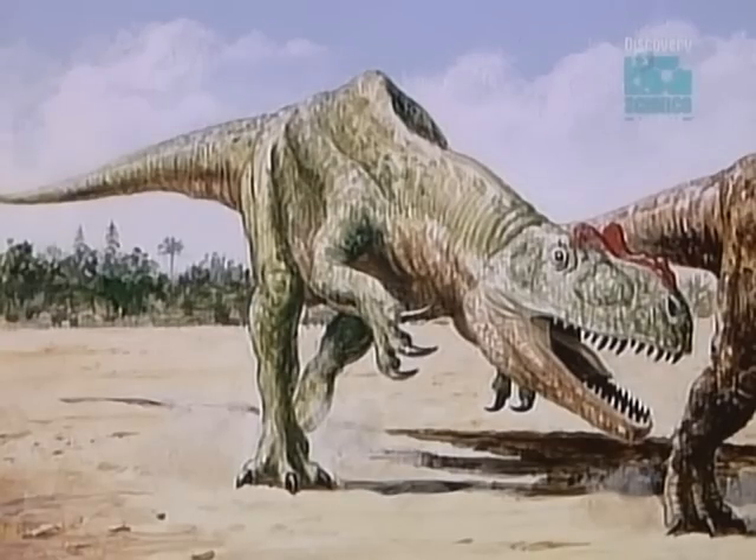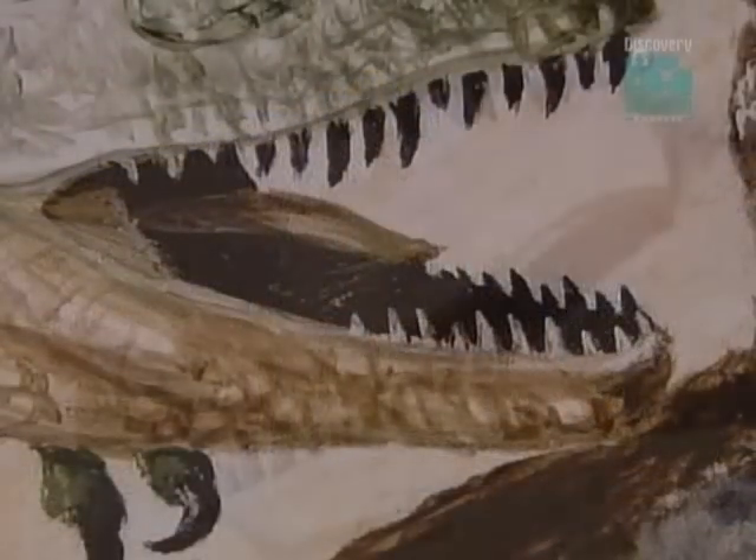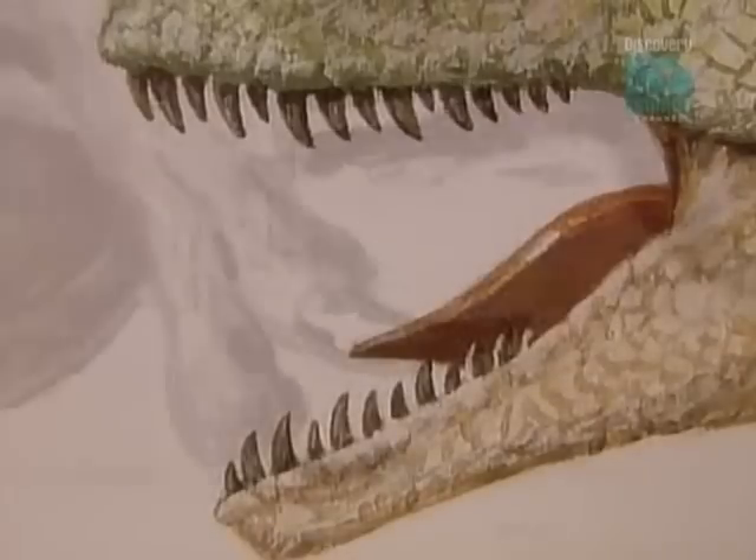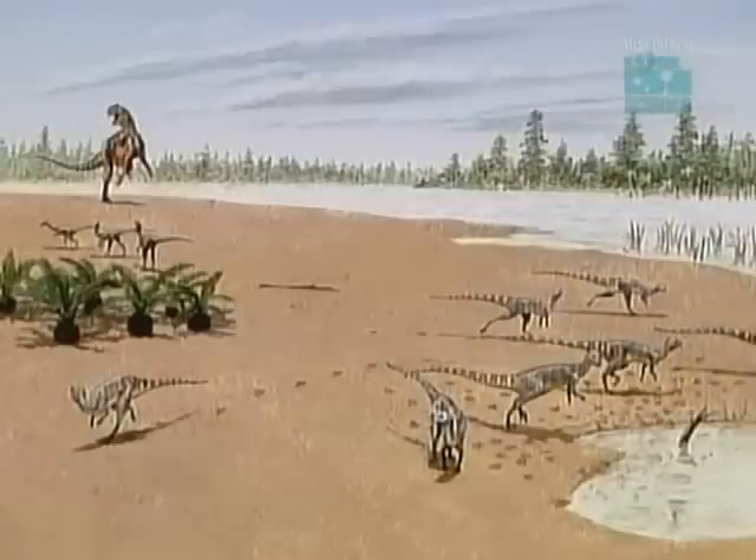And an even greater terror stalked the land. Leslie and her team discovered the bones of an Allosaurus dinosaur, a precursor to T. rex. With its huge jaws and dagger-like teeth, this would have been Australia's top predator.